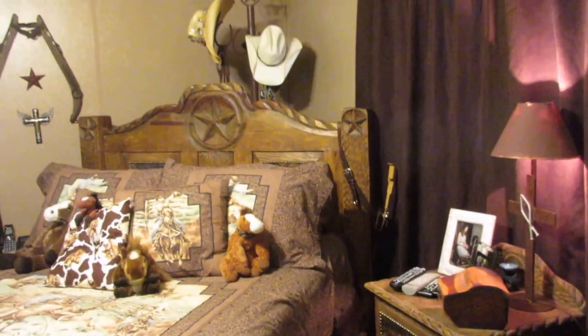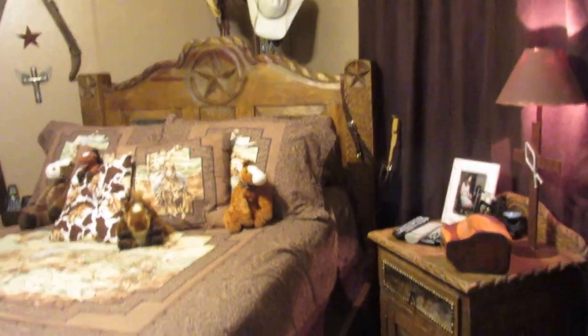I had this furniture made by a guy — he used to call himself the furniture pimp, and he knew the people who made this furniture. I put in my order exactly what I wanted, but unfortunately it doesn't all fit into the trailer master bedroom.